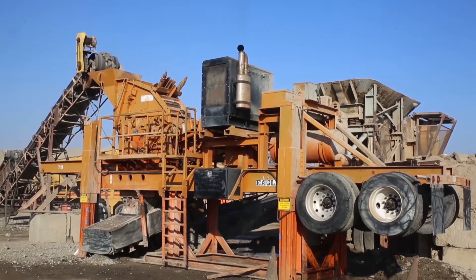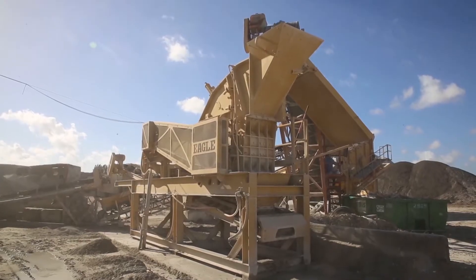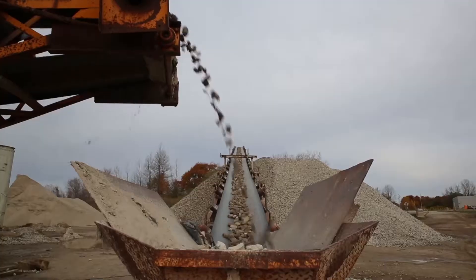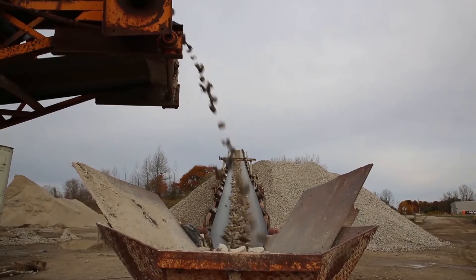The Ultramax impactor is available in portable, skid, or stationary designs and can be combined with an inclined or horizontal screen. You will always have the right size plant to meet your production needs.